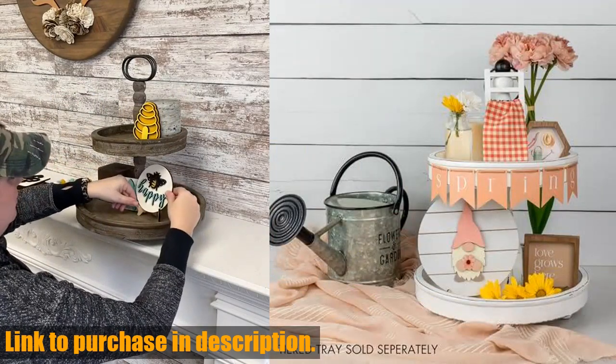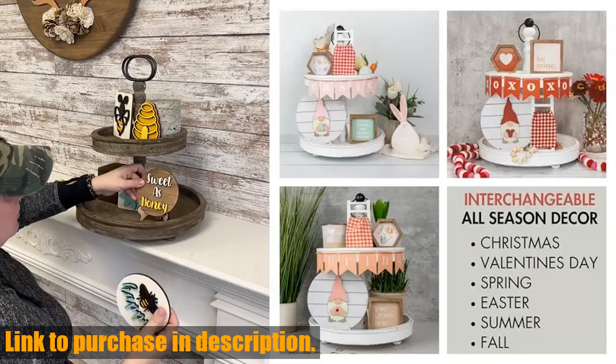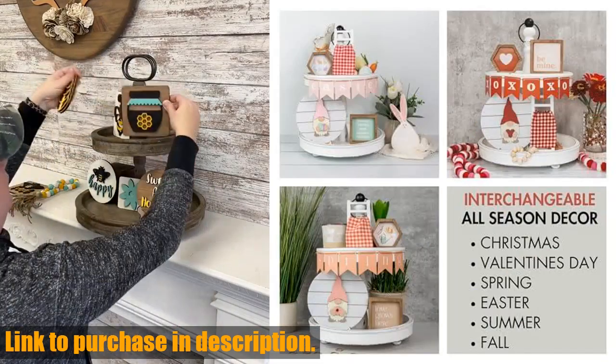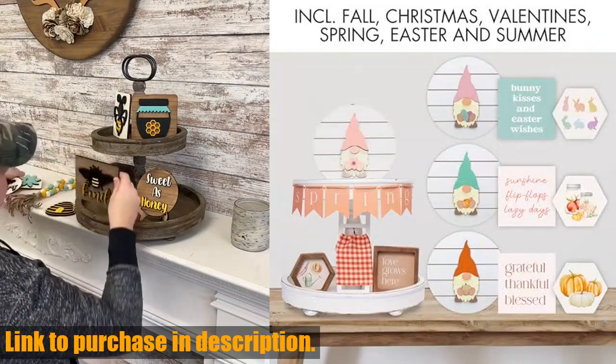This modern farmhouse decor set by Kabaga is absolutely gorgeous, with vintage white pieces, rustic wooden elements, and pretty prints with lovely designs. It adds a beautiful centerpiece to your home all year round.